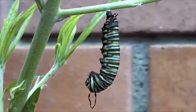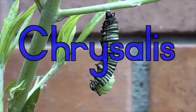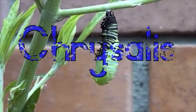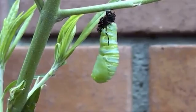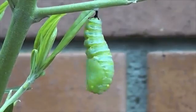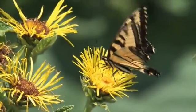Once the caterpillar has eaten enough it does something very special. It wraps itself in a thick skin called a chrysalis. Inside the chrysalis the caterpillar uses the energy from the food to grow. A chrysalis remains completely still until the caterpillar has grown enough. Then it hatches from the chrysalis and a beautiful butterfly emerges and flutters off.